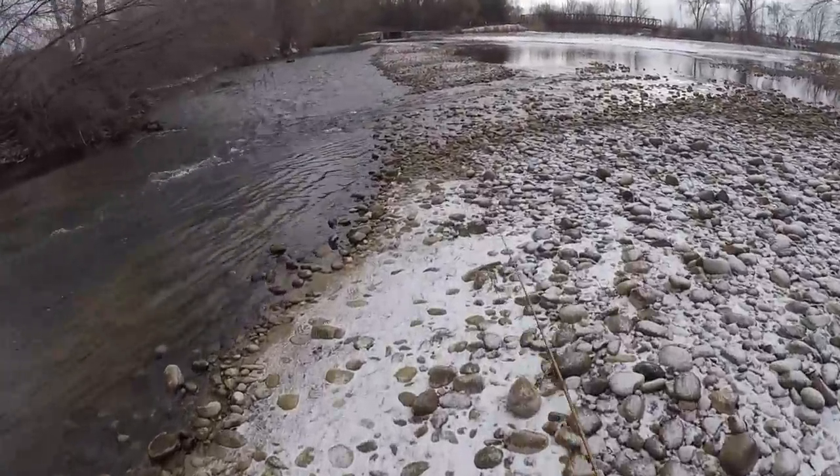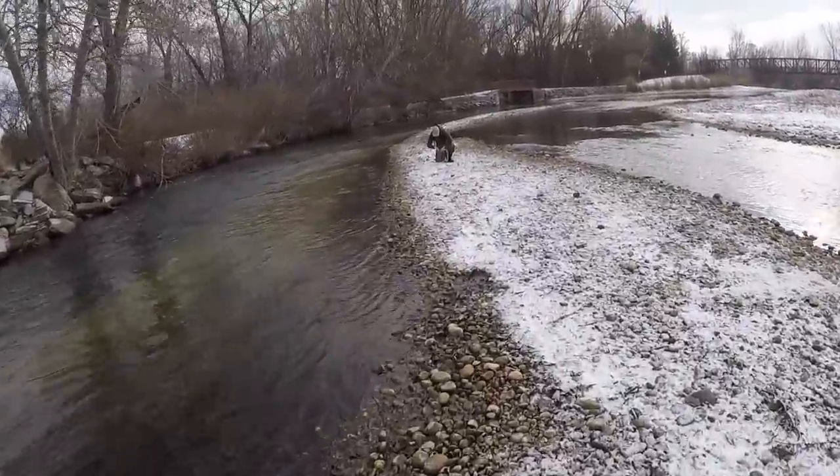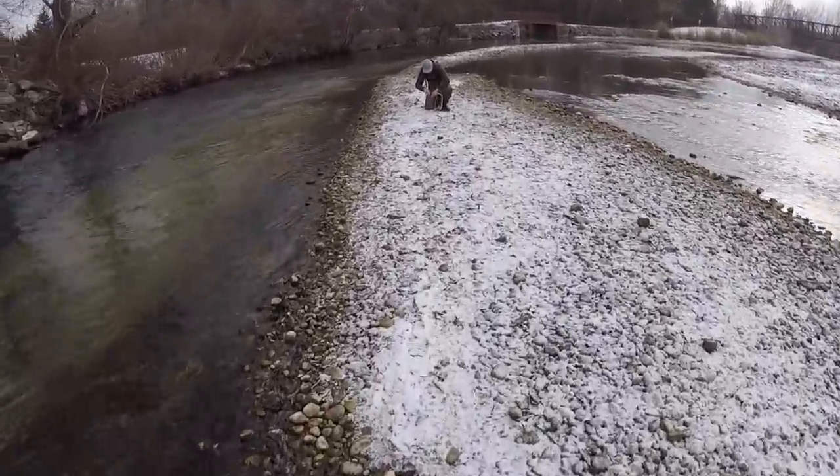Gage already caught one. Let's go up and see what he got. What'd you get, bro?